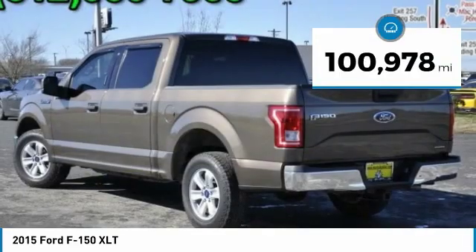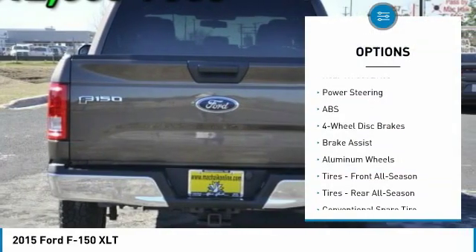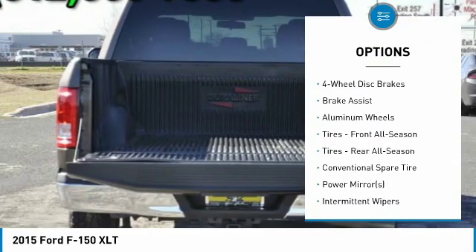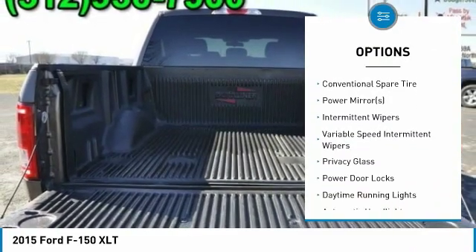This vehicle has less than 105,000 miles. Here are some of this vehicle's great options: stability control, traction control, anti-lock braking system, steering wheel audio controls, keyless entry, Bluetooth.